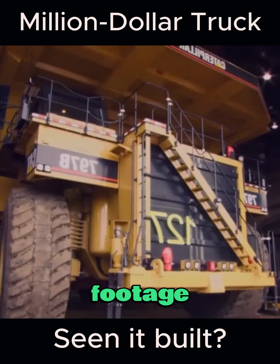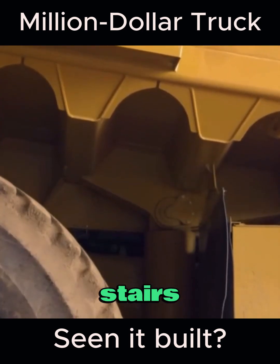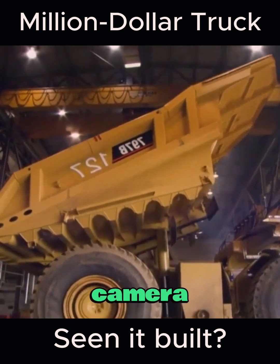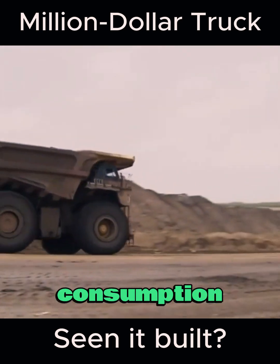Now let's take a look at the close-up footage. Every time you enter or exit the cab, you have to climb the stairs. From here it might not seem significant, but when we move the camera to the front for comparison, it becomes apparent just how massive this machine is. Do you know how astonishing the fuel consumption of this dump truck is?